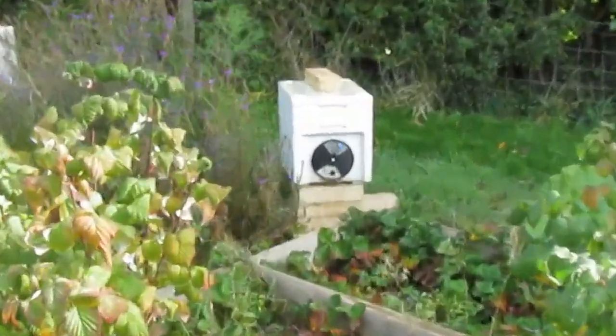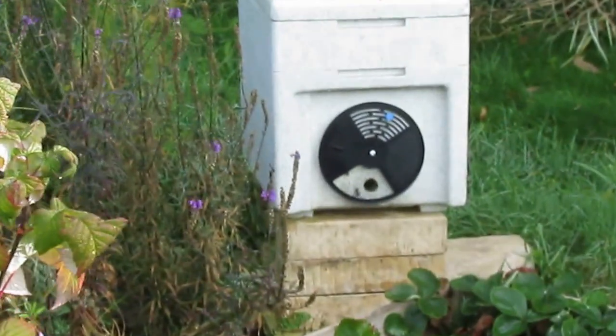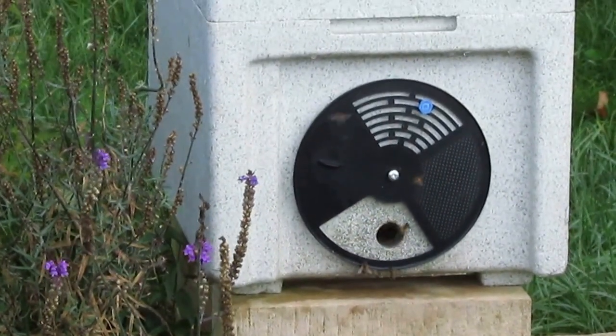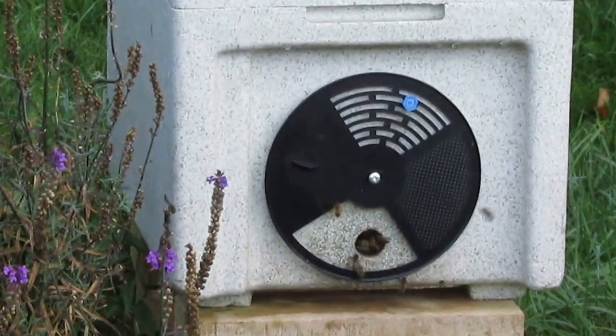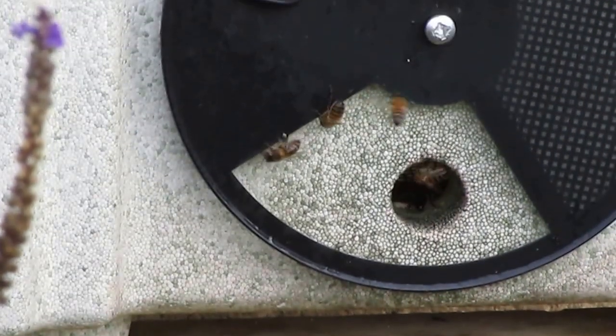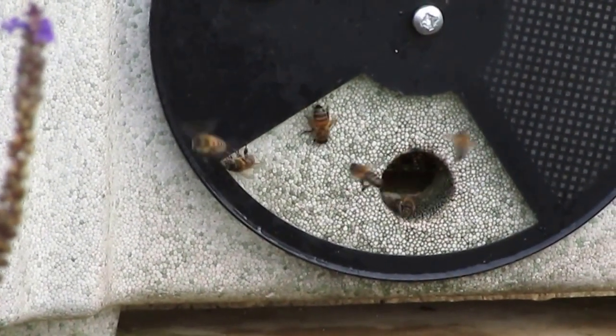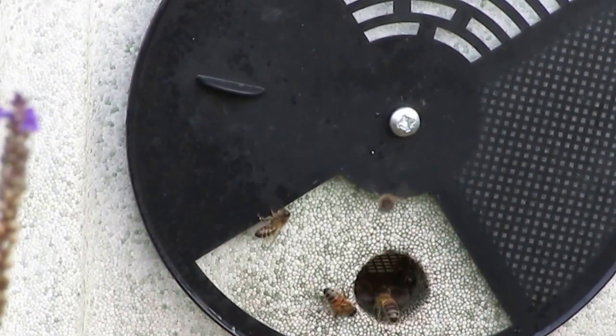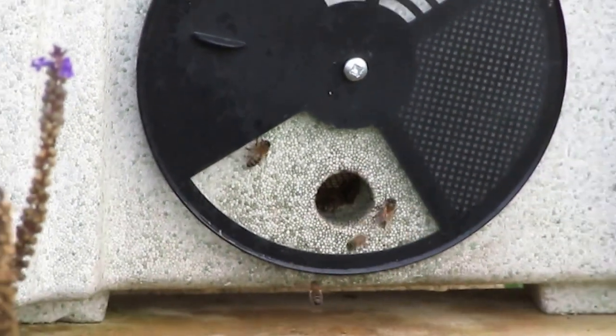It's the 21st of October, about 11 degrees. We've got some good activity on there — look at that, that's the green nuc. Some bees going in and out. That's the green nuc.